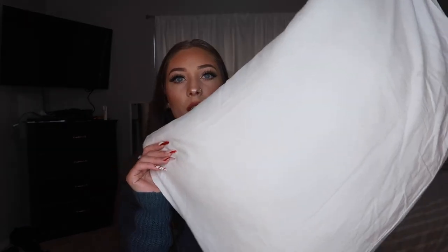It comes in multiple colors, but the color I got is just a white pillow — it literally looks like a regular pillowcase. I've been using this thing for two weeks. I'm really sick, by the way — I say that later in this video — so if I sound nasally, I'm sorry.